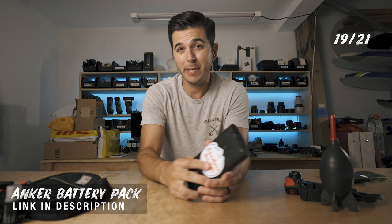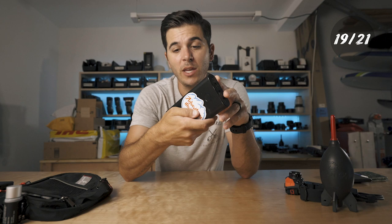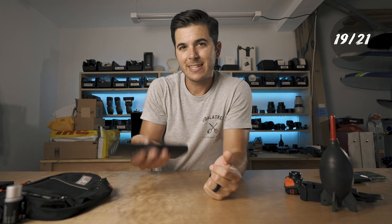Next is the Anker big power bank — 26,800 milliamps. This thing is a beast. It's one of those battery packs where you charge your phone five times and you've only gone through a quarter of the battery. We travel with this all the time. It's not terribly heavy for what you get. Charging GoPro batteries, phone batteries — knowing we have this with us is totally worth the little extra weight.